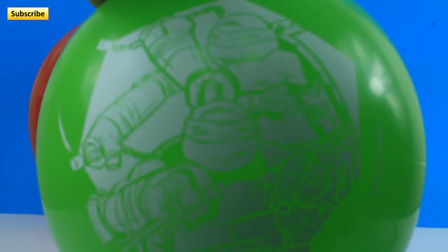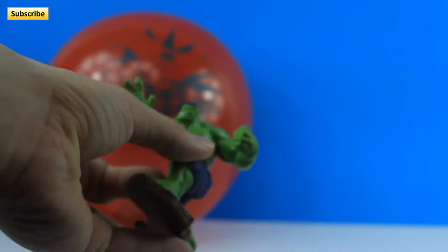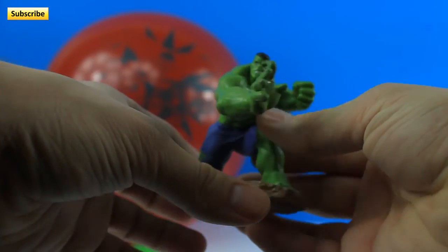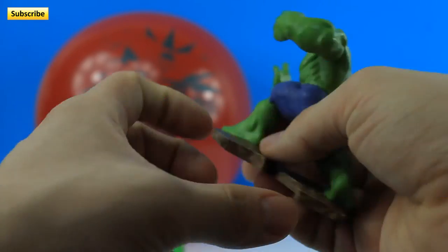We're gonna pop this one first. You guys ready? 3, 2, 1. Oh, and we got the Hulk! Look at that. Isn't he cool? I think he's cool.